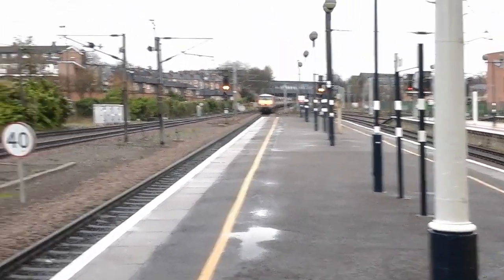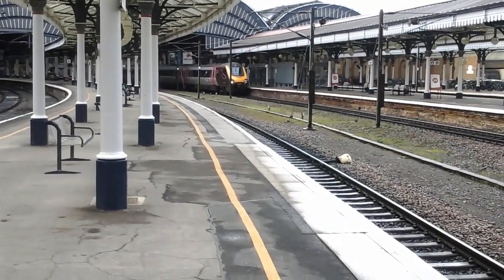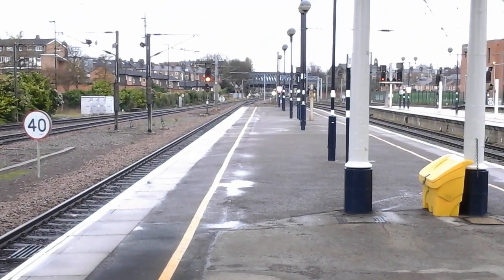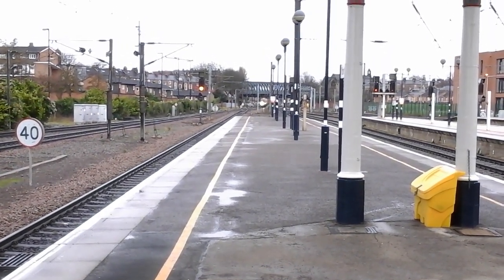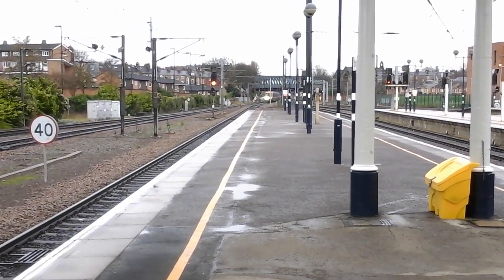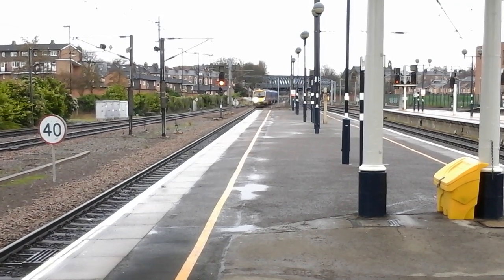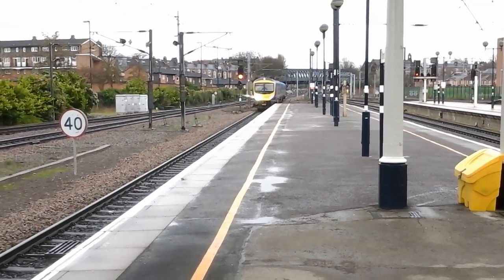There you can see the 12:35 Cross Country Voyager service to Southampton Central — I'll get the numbers upon her departure. The next train set up is the 12:40 First Transpennine Express service to Scarborough. As both the 12:35 Virgin Trains East Coast service and Cross Country service are preparing their departures. This is 185 127.